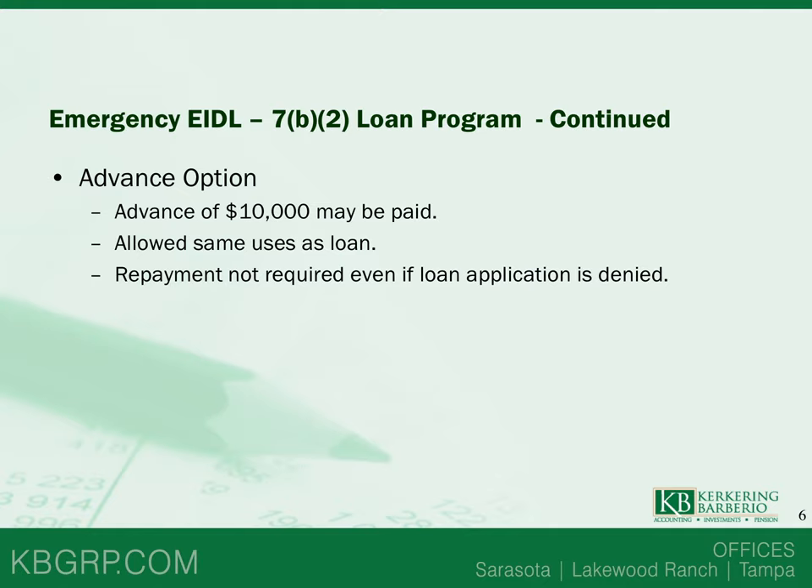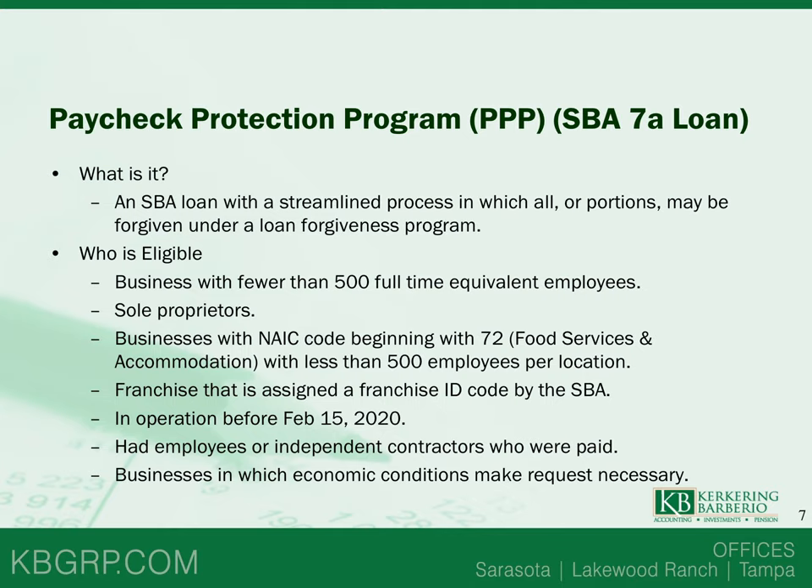The $10,000 advance is allowed for the same uses as the rest of the loan. A big part of this is that there is no repayment required for this $10,000. And even if your Emergency EIDL application is denied, repayment is still not required for this advance.